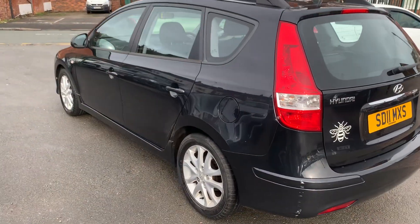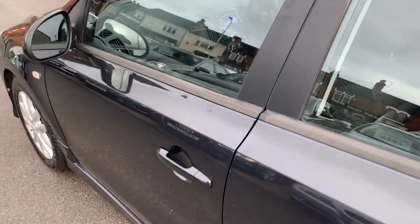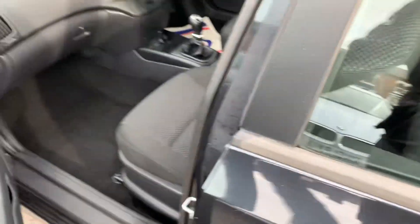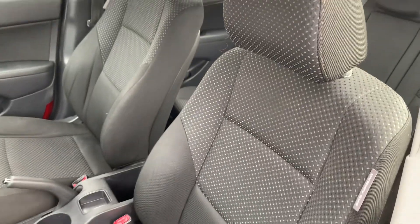Bodywork looks really clean and tidy for the year. These Hyundais do have a great reputation in the trade, they're very very reliable. This one drives lovely, nice and clean inside.